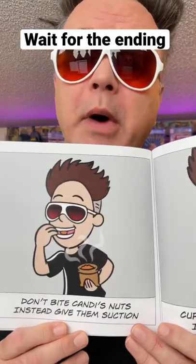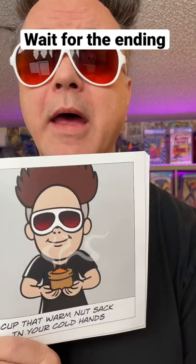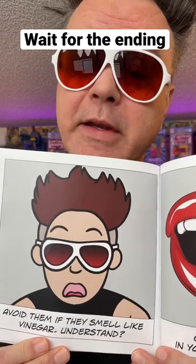Candy's nuts come with special instructions. Don't bite Candy's nuts — instead, give them suction. Cup that warm nut sack in your cold hands. Avoid them if they smell like vinegar. And Candy's nuts melt in your mouth right away.